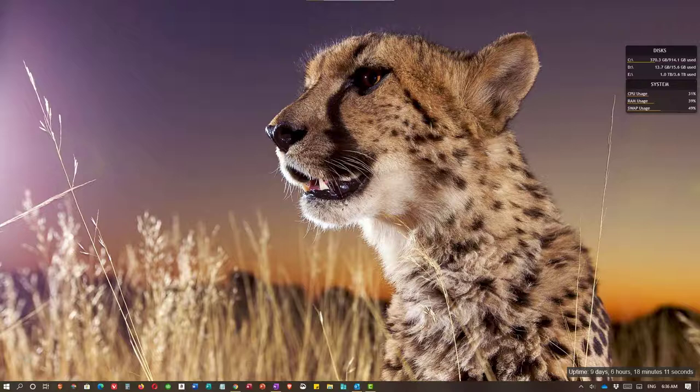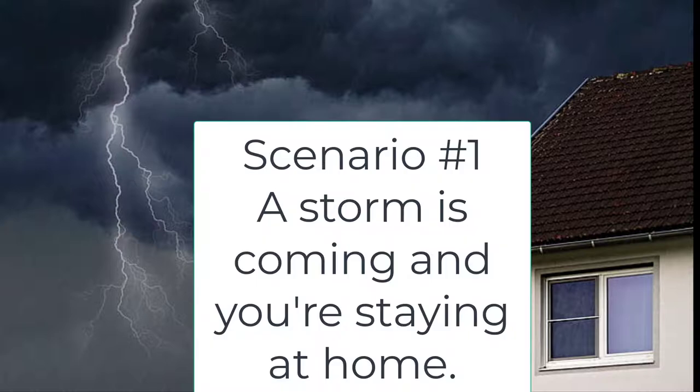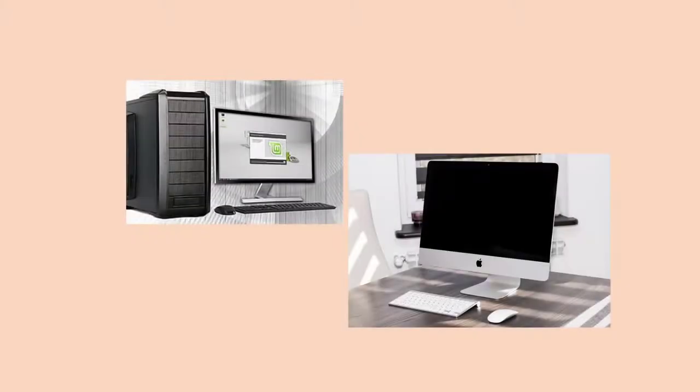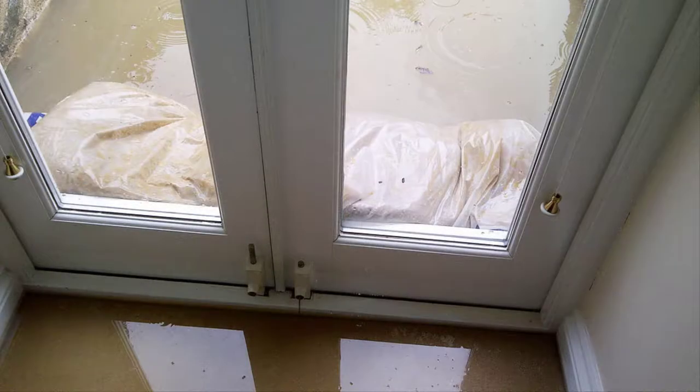Now let's talk about what you should do with your computing equipment when a hurricane or other severe weather system is headed your way. Here's the first scenario: severe weather is coming your way and you are staying put. If you have a desktop or an all-in-one, these types of computers should always be plugged into an uninterruptible power supply, also known as a UPS. If you lose power for an extended period of time, the battery in the UPS should give you enough time to save any open documents. Once you've done that, turn your device off, turn off the UPS, and then unplug the UPS from the wall. If you think there will be flooding in your home, make sure these computers and devices are up from the floor.